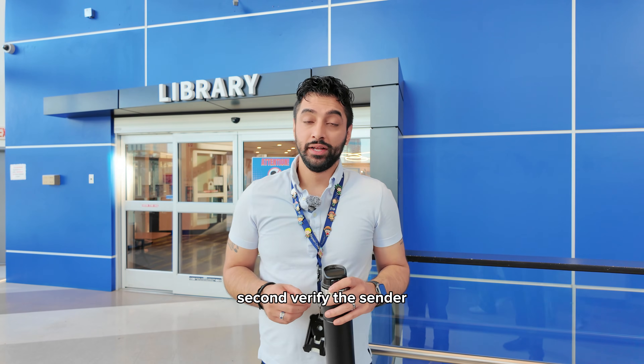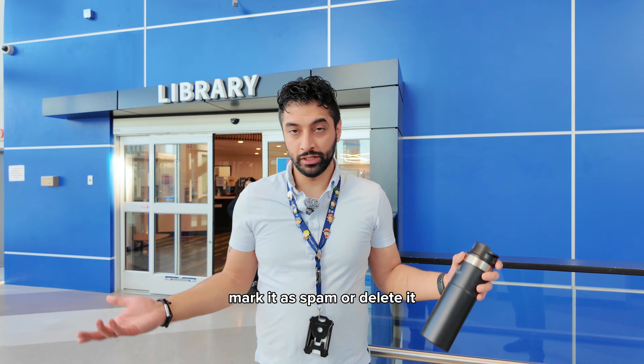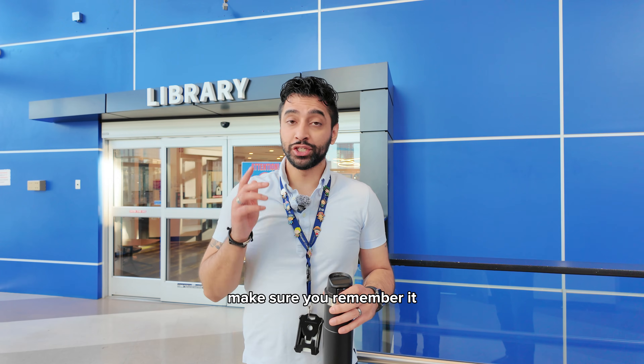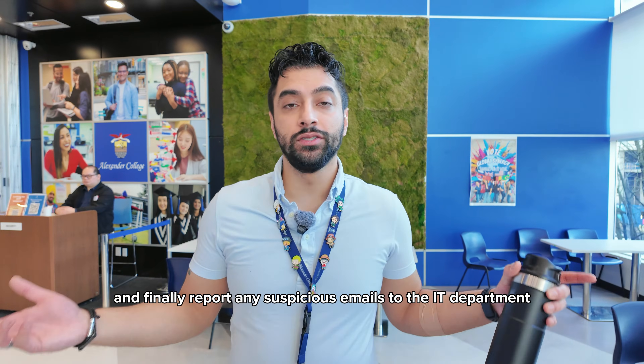Second, verify the sender — is it really coming from AC? If not, mark it as spam or delete it. And third, make a strong password: make it long, make it weird, make sure you remember it, and it should be something like this. Finally, report any suspicious emails to the IT department.